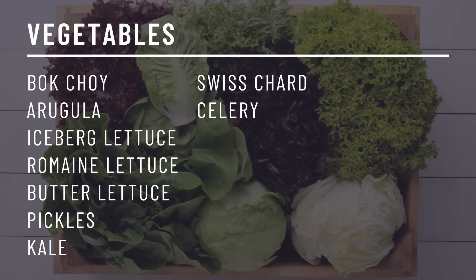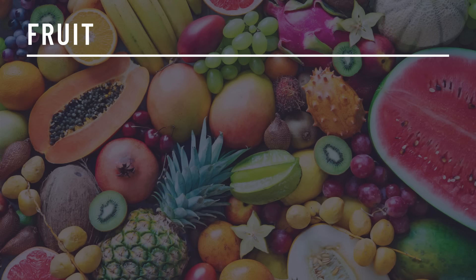Vegetables. It is impossible for any vegetable — or fruit for that matter — to truly be zero carb. However, the following vegetables have less than one gram total carbs per serve: bok choy, arugula, iceberg lettuce, romaine lettuce, butter lettuce, pickles, kale, Swiss chard, and celery. As for fruit, unfortunately there are no fruits that contain less than one gram total carb per serve. And that is my list of 75 foods that contain zero carbohydrates.